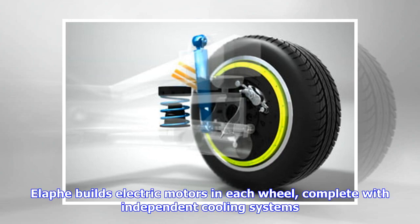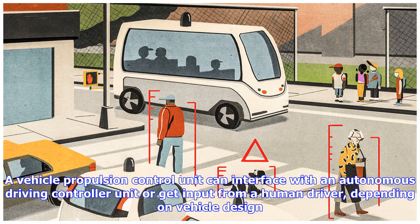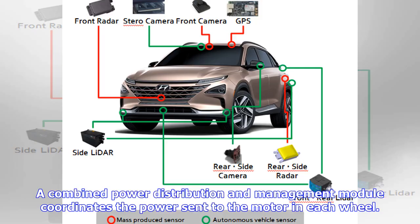Elif builds electric motors in each wheel, complete with independent cooling systems. With four motors, near-instant torque is available for each wheel. Each wheel also has a standard disc or drum brake plus a power electronics unit. A vehicle propulsion control unit can interface with an autonomous driving controller unit or get input from a human driver, depending on vehicle design. A combined power distribution and management module coordinates the power sent to the motor in each wheel.